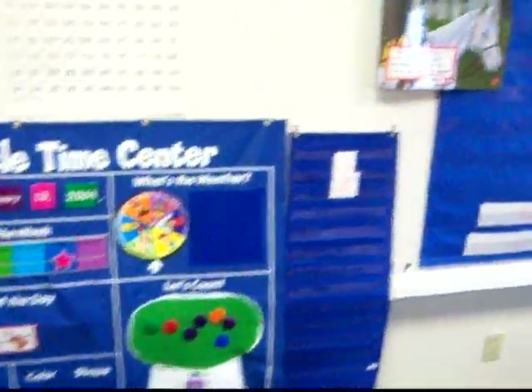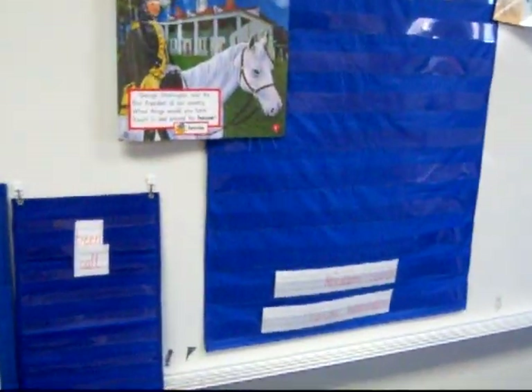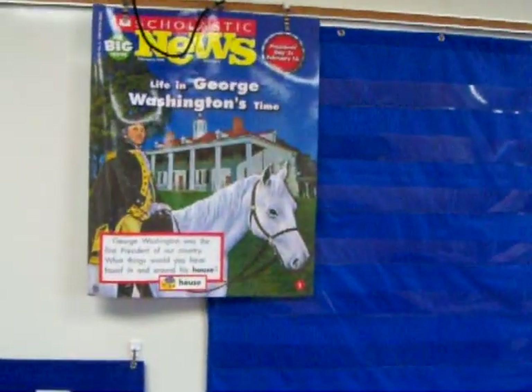We continue to use the Circle Time Center. Here are my word wall words for this week, and there's our news.